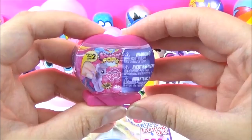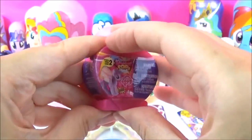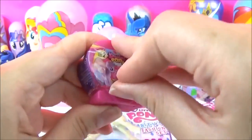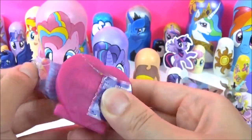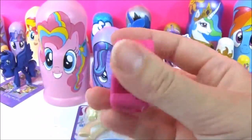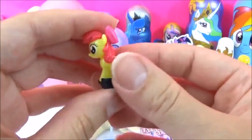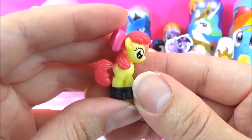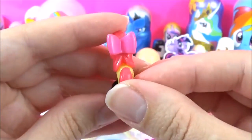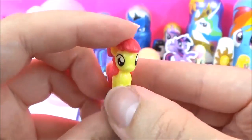The next surprise I'm going to open is this Series 2 My Little Pony Squishy Pop. Let's see which pony we get. Apple Bloom! Such a cute, cute pony. I love her cute little bow. How adorable is Apple Bloom.